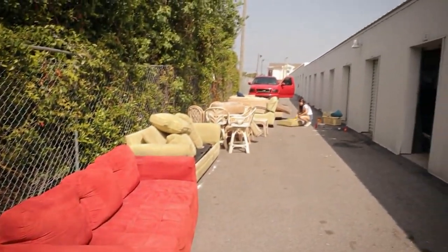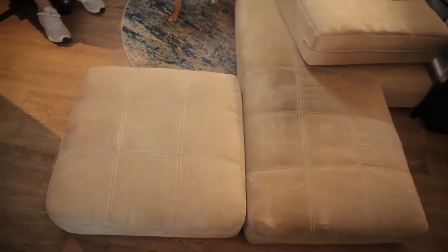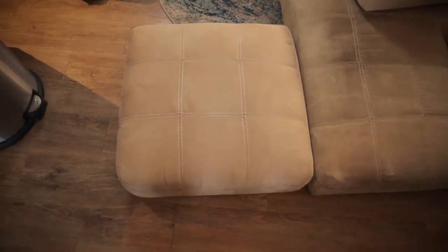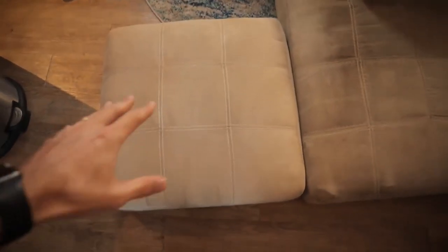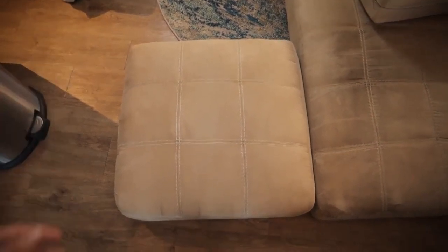I buy dirty sectionals with surface stains that my wife can easily get out, maybe even rips that I can quickly sew. You're going to have to build a couple of skill sets here, but they're not huge: getting stains and dirt out of couches, sewing small holes, and maybe re-nailing down some of the supporting feet underneath the couch. Some basic repairs that anybody can do.